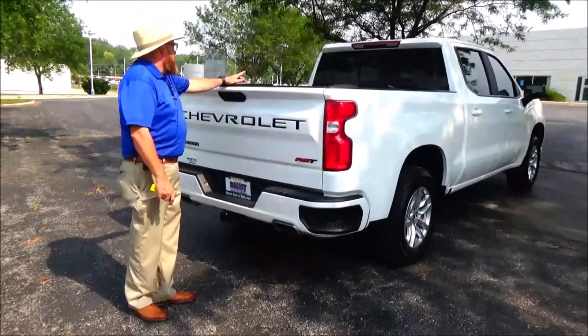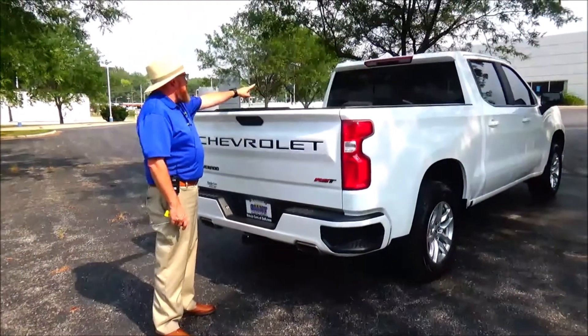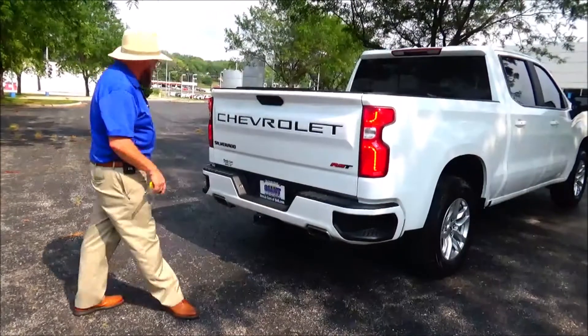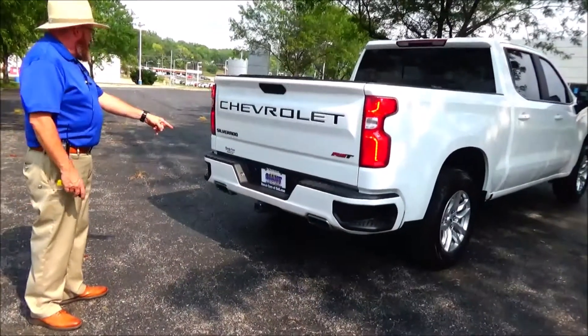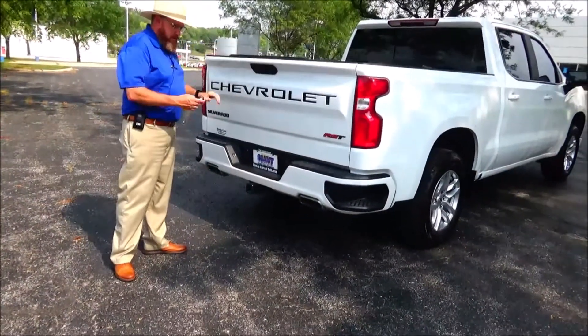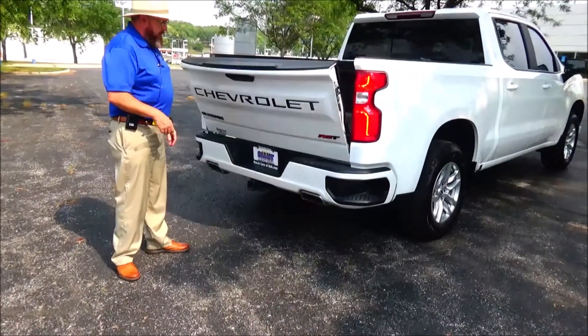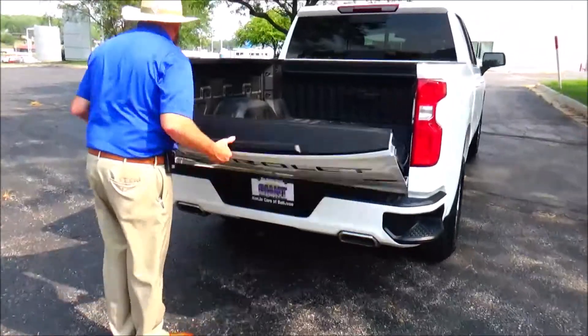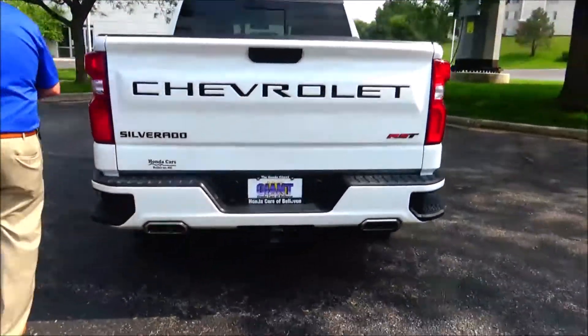Step-up bumper, wraparound tail light, RST package, high-mount brake light, sliding rear window, rear window defrost, power tailgate — check that out, there it goes! Plug-in receiver, and oh yeah, look at that — very nice bed liner.